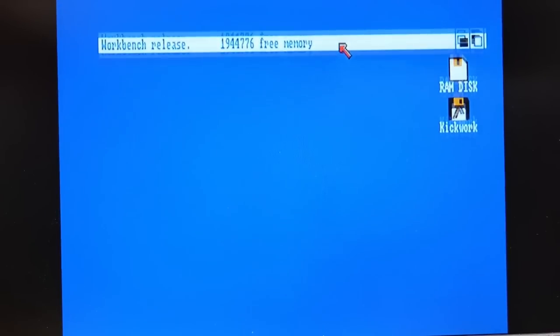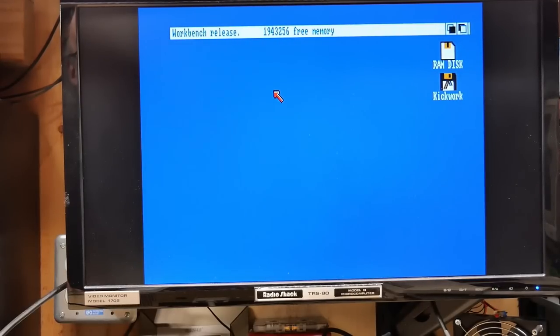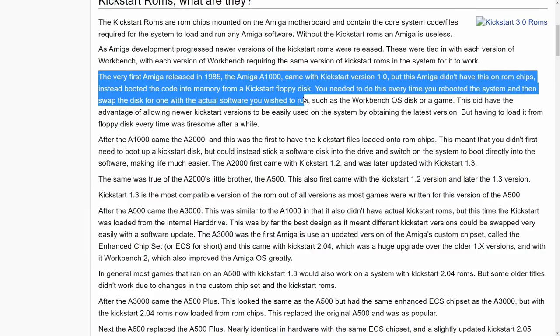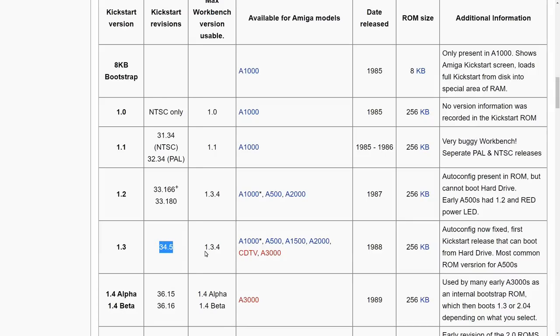This allows us to validate that the machine is totally working. Right here, this machine has almost 2 megabytes of RAM — the motherboard itself has 256K, the front card has another 256K for 512 total, and the Insider 2 board has 1.5 megabytes. The versions that popped up are Kickstart 34.5 and Workbench 34.28, which is the equivalent of kickstart 1.3. This kickstart was pretty widespread, coming on the 1000, 500, 2000, and 3000. Since the ROM size is 256K, loading it off a floppy takes up 256K of RAM — which is why it's great this machine has the RAM expansion, otherwise we wouldn't be able to do very much.